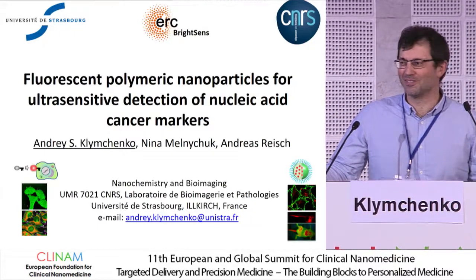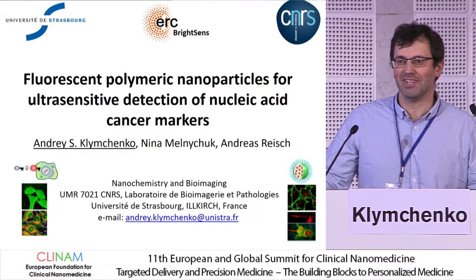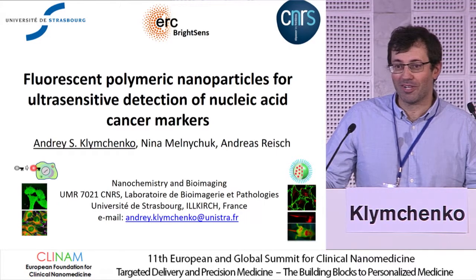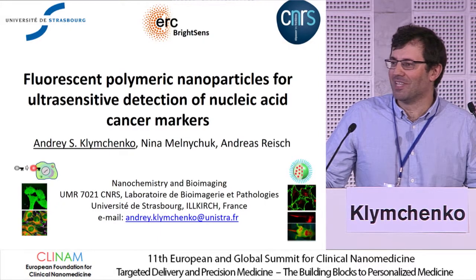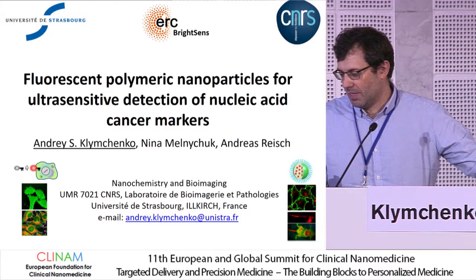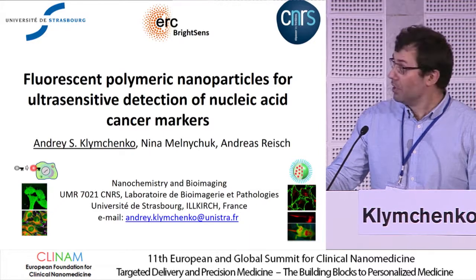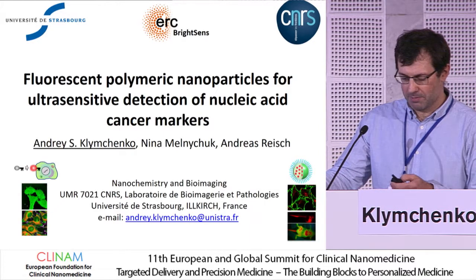Good morning, thank you for coming to this session early on. I would like to thank the organizers for this opportunity to present our work and to make these collisions between chemists, biologists, medical doctors, and physicists very interesting. I would like to talk about the other aspect, which is more towards the diagnostics application, especially rapid detection.